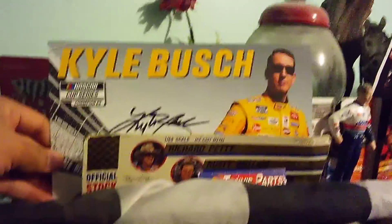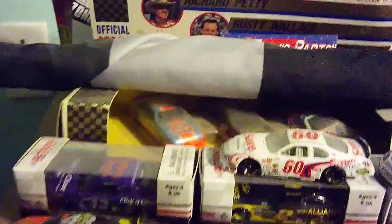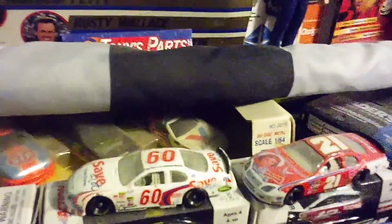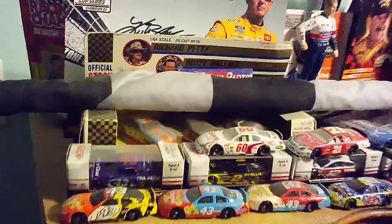I bought that at a yard sale. Got a signed Kyle Busch banner. Got Richard Petty, Rusty Wallace, and the number 6 of Mark Martin — one of the greatest drivers to never win a championship.